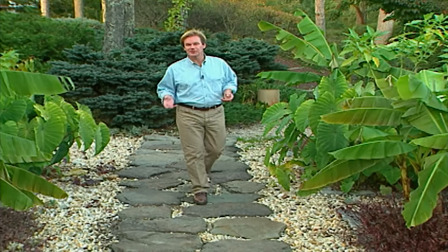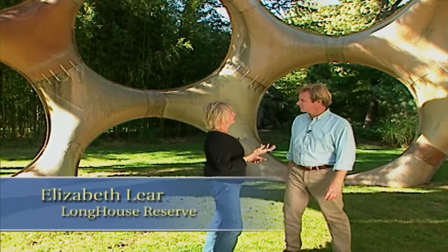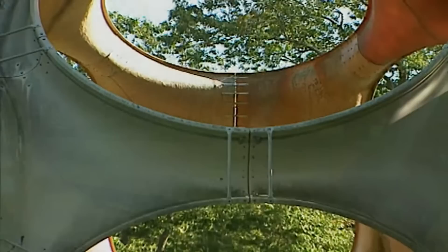When you visit the gardens at Longhouse, it's clear that art plays such an important role in the experience. I met with Elizabeth Lear about how sculpture is integrated into the landscape. Elizabeth, this dome is just fantastic. Well, I'm glad you appreciate it, but this is Buckminster Fuller's dome — the geodesic dome, which was an idea in the 20th century for domestic housing. But here at Longhouse, it's really a sculptural object. What it accomplishes is to frame the view almost like a circular frame — like a camera lens — and it calls attention to the wider landscape beyond.